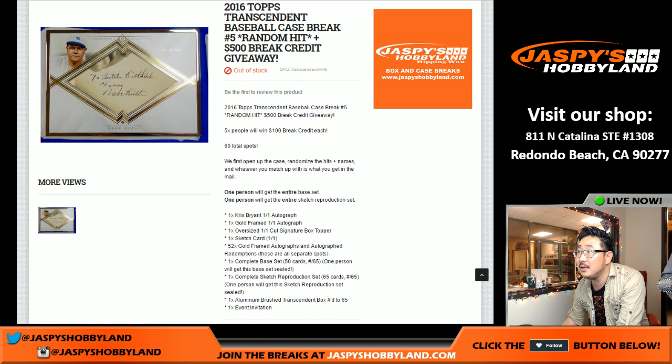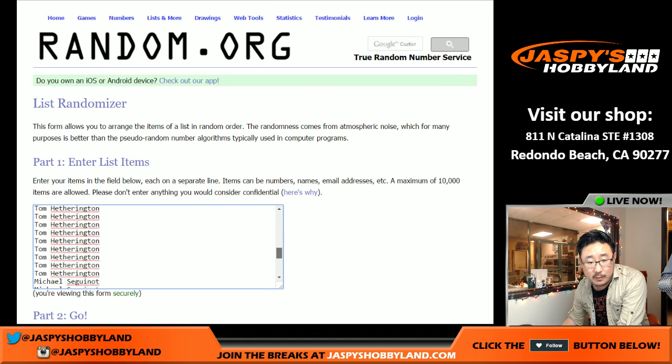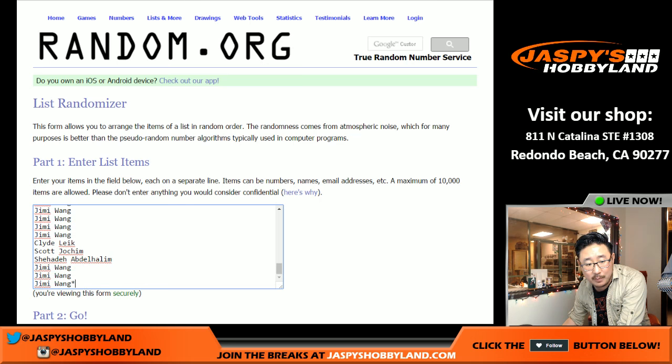Big thanks to everybody for joining us - a big thank you to all of these people right here, just from the first spot purchased by Joey B, all the way down to the last spot purchased by Jimmy. I appreciate everybody getting a spot, and this will probably be our last case of Transcendent.